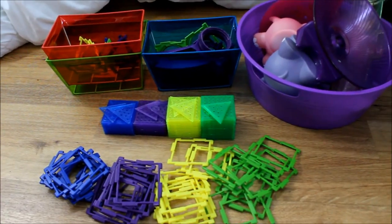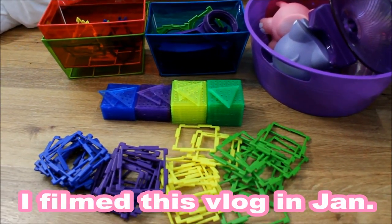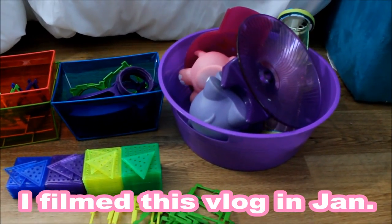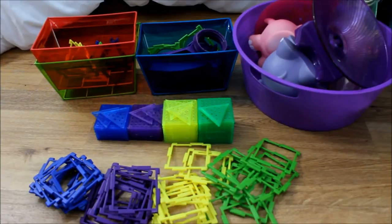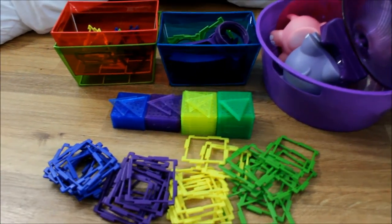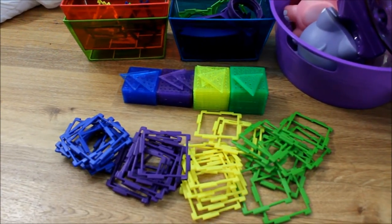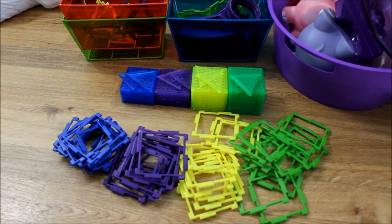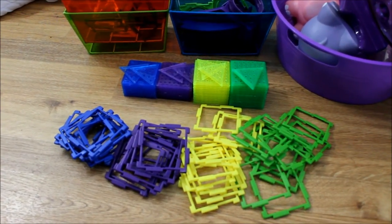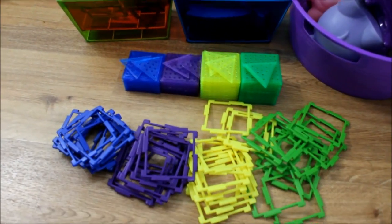Hey guys, I thought I would film what I'm doing today. Since it's the start of the year, I wanted to get all of my hamster stuff clean. I've got buckets of stuff from cage tours that I haven't had a chance to clean, as well as stuff that is clean but I want to re-clean. It's the beginning of the year and I'm working on a new organization system, so I want to get everything clean even though every month when I'm done with toys I clean them before I put them away.